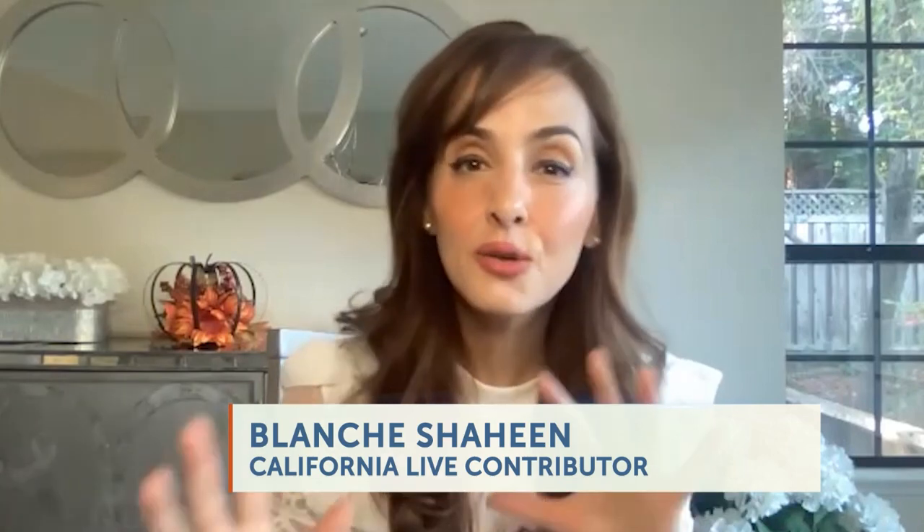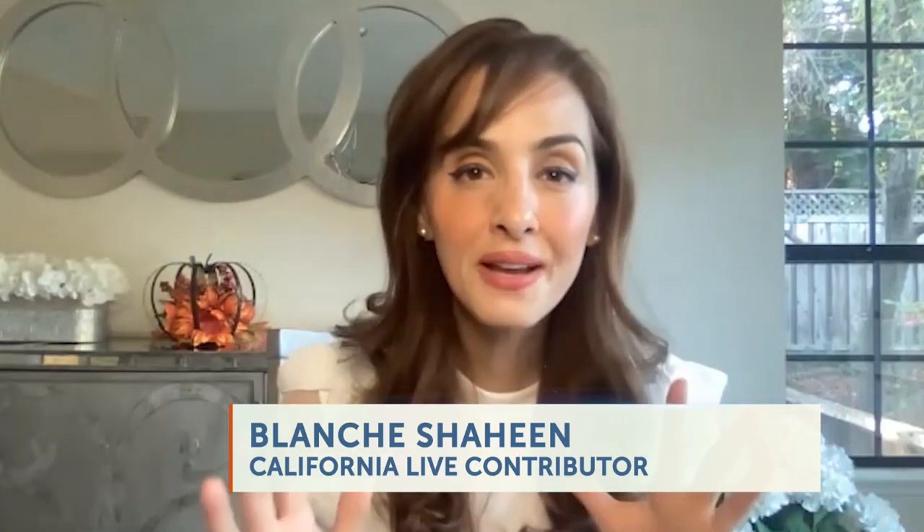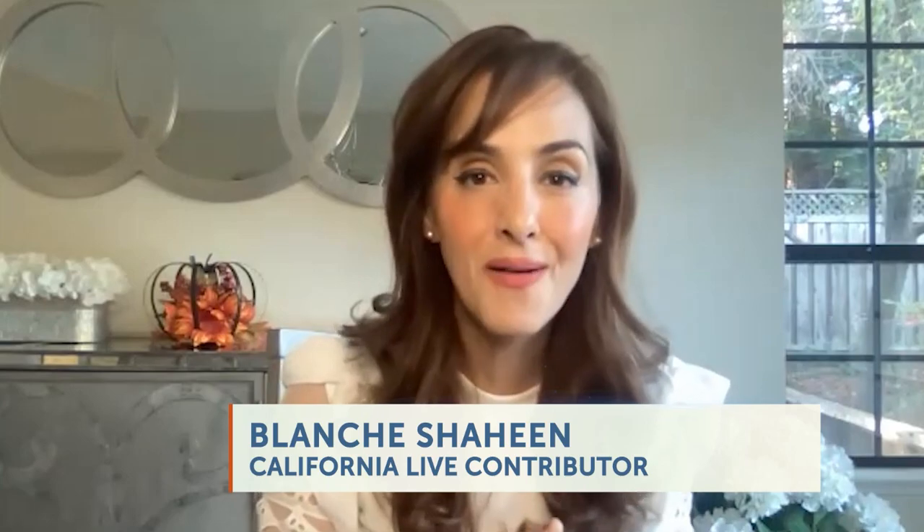Welcome back to California Live! The leaves are falling, it's starting to get a little cooler outside, and it's the perfect time to share some great fall finds. Hi Amy, so great to see you again — let's start off with some must-have skincare.